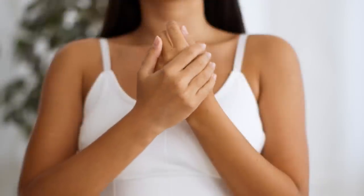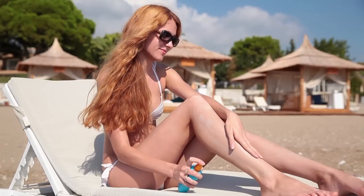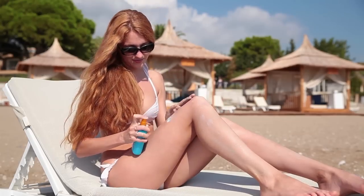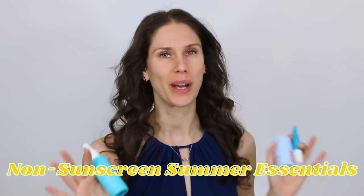If you have skin, if you have a body, if you have armpits and you plan to go anywhere outside during the summer, number one, you need sunscreen to avoid what actually happened to me on a day that I forgot sunscreen in California. Bad Cas Cas, bad. But there are some non-sunscreen summer essentials that every humanoid absolutely needs, especially if you are like me and you struggle with the body acne.